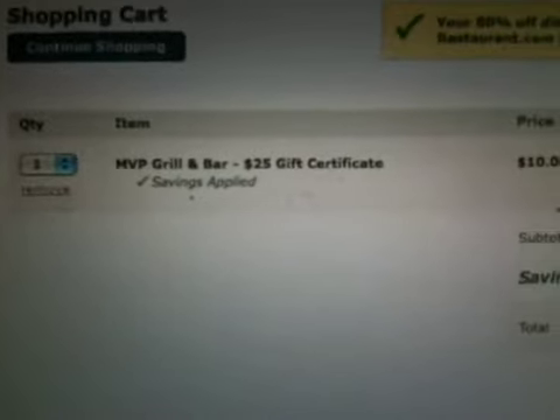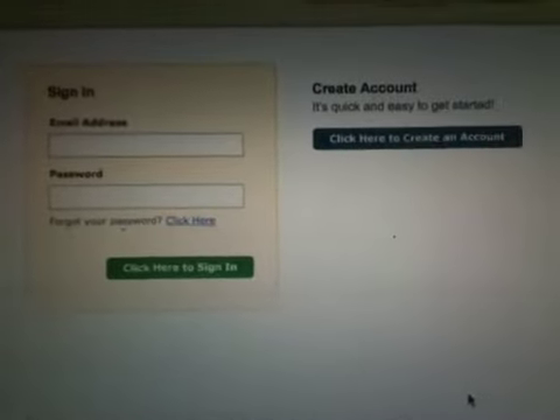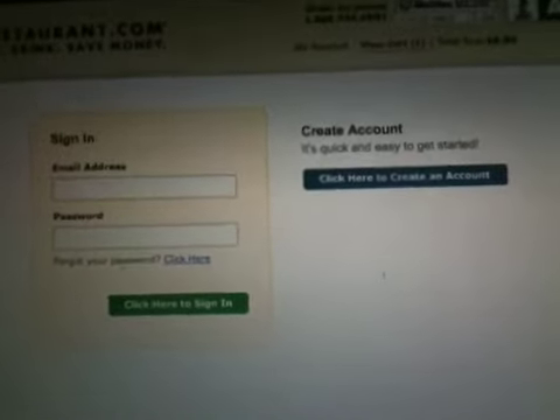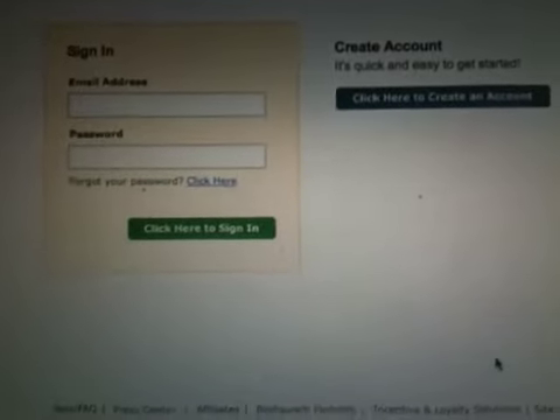I can increase the number of gift certificates — I can get up to four at this restaurant. Let's say I want to buy four — I'm only paying $8 for four $25 gift certificates. If I proceed to checkout, I either sign in or create a new account. It'll ask for my credit card, and a gift certificate will come up right on my screen that I can print out and walk over to the restaurant and hand in. 80% off — it won't last long. Even at $10 for a $25 certificate it's a great deal, but when they're 80% off, man, it is a grand slam.